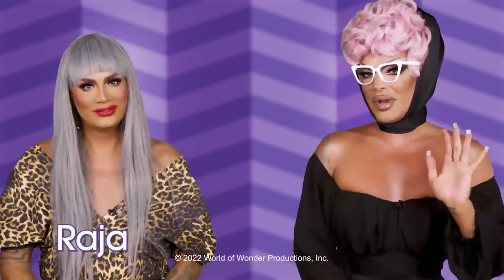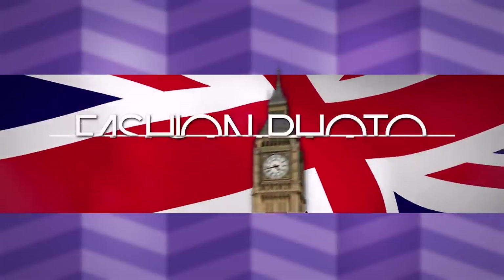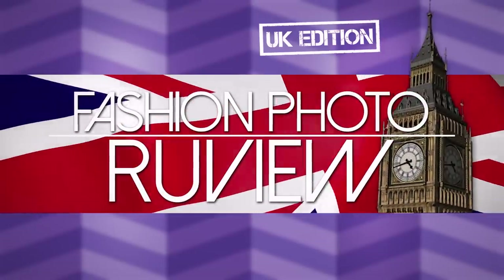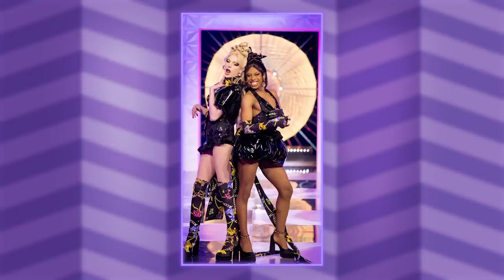Hi everyone, it's Raja and Raven and you're watching this week's episode of RuPaul's Drag Race Fashion Photo Review. We are going to be tuning in, booty the looks from the main stage of Season 4 UK of RuPaul's Drag Race. May the best drag queen win!